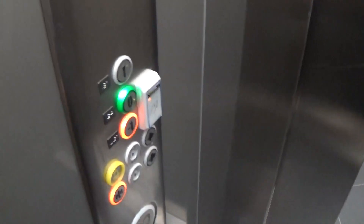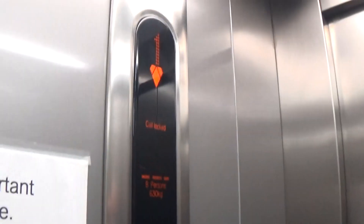This is lift 2. They pre-painted it green. Minus one. Call locked. They have the same capacity.